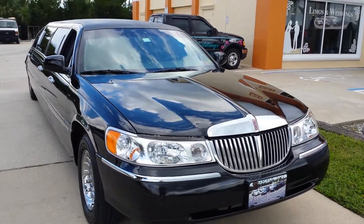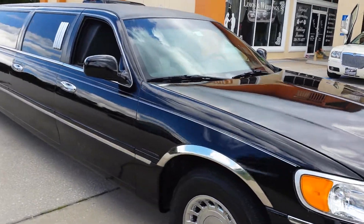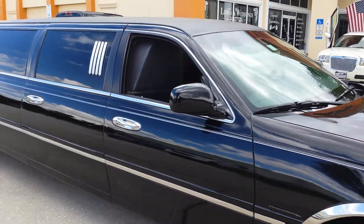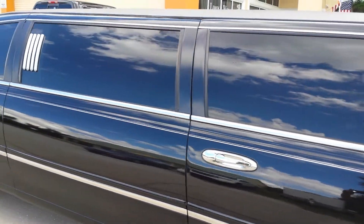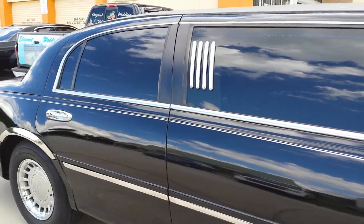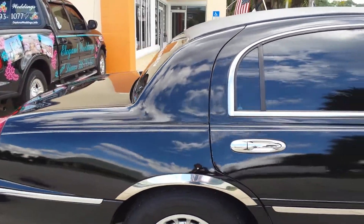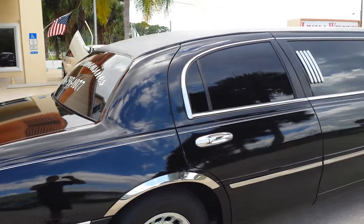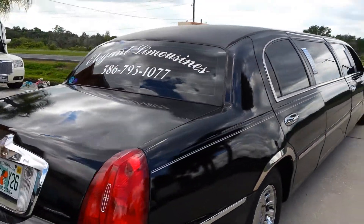Welcome to Elegant Limousines. Today I want to feature our black eight-passenger Lincoln Limousine. This is a 100-inch stretch with a fifth door feature and an extra wide body, and of course a stylish black finish with a long single window. I'm going to do a quick walk around for you so you can see the entire car.